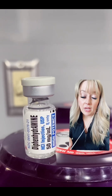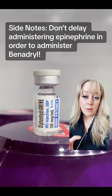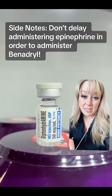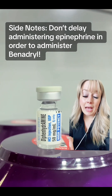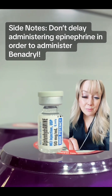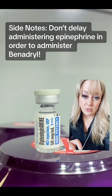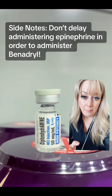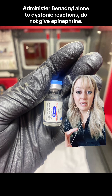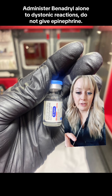A few side notes about Benadryl: although it is given for the life-threatening reaction we call anaphylaxis, we do not ever hold off on administering epinephrine to administer Benadryl. Epinephrine is going to buy you time and reverse those symptoms while we get an antihistamine on board. We have to administer epinephrine — don't ever hold back from giving epi. And in the case of dystonia or a dystonic reaction, Benadryl is to be administered alone; you are not to administer epi for those types of reactions.